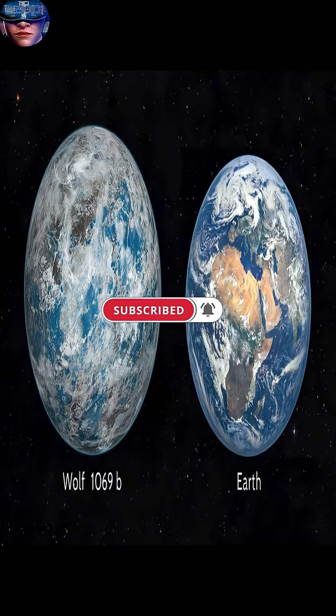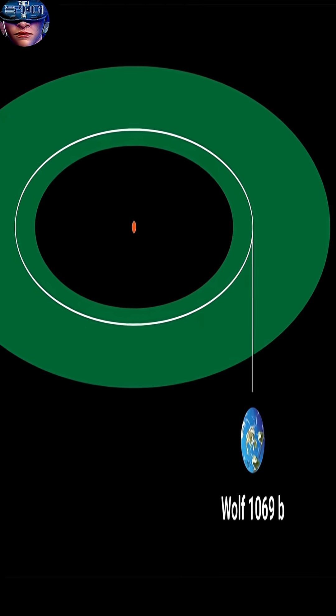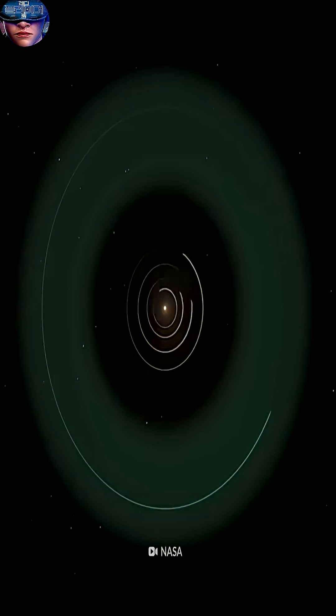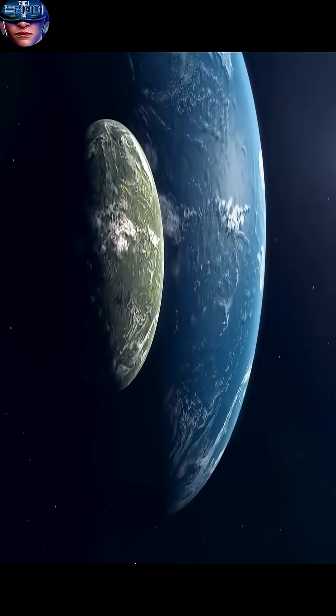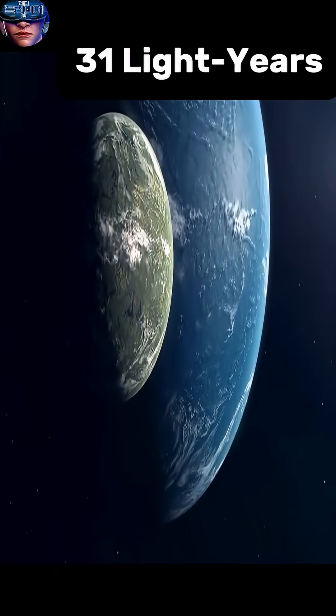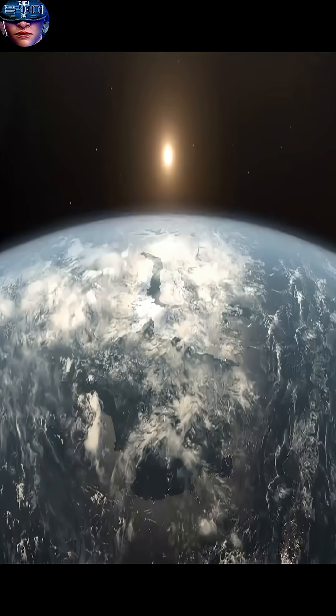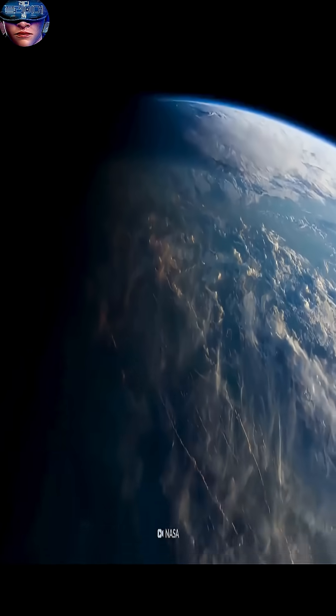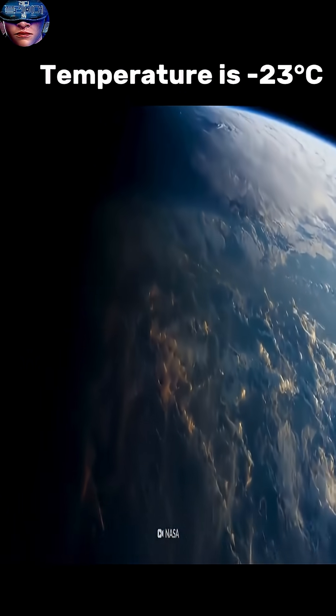Wolf 1069b orbits the red dwarf star Wolf 1069 and is located in the habitable zone around its star, making it a potentially habitable planet. Located about 31 light years from Earth, it is one of the closest known exoplanets. Its mass is 1.26 times that of Earth, and its temperature is negative 23 degrees Celsius. It takes about 16 days to complete an orbit around its star.